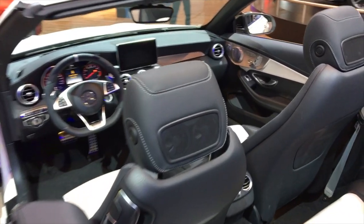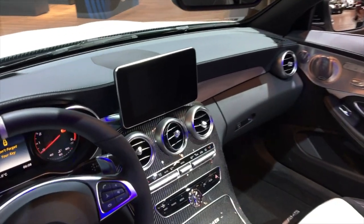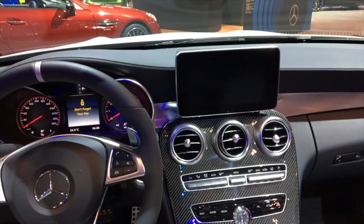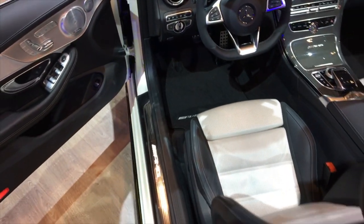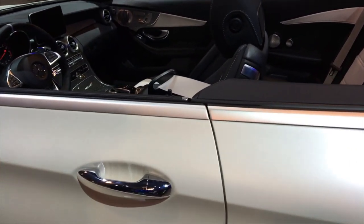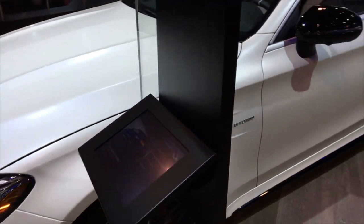They have an air scarf system here — fans in the headrest. That's pretty nice. Yeah, that's the big daddy there — the matte pearl white. What's the price on this one?